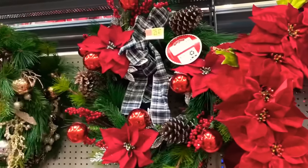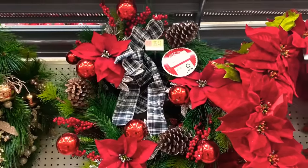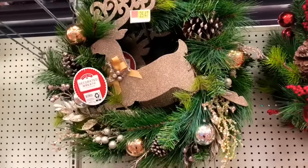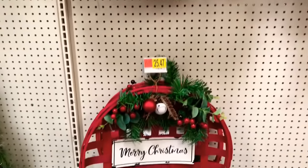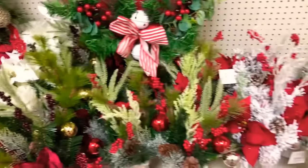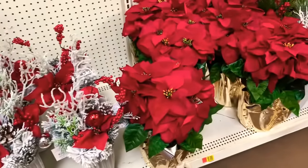That one right there is $25.47, and that one as well is $25.47. As you work your way down, look how pretty that one is. They also have the full poinsettias here.